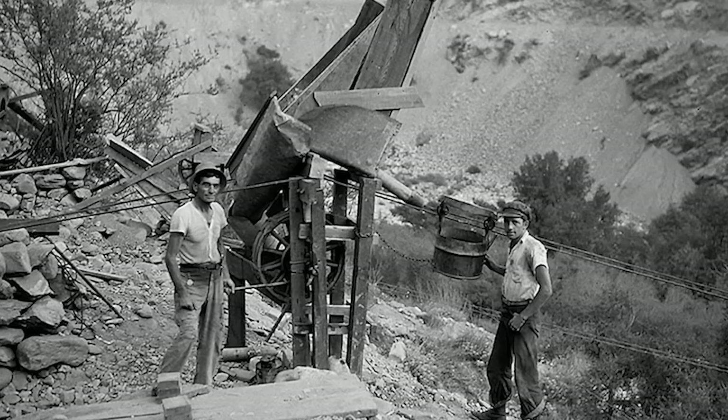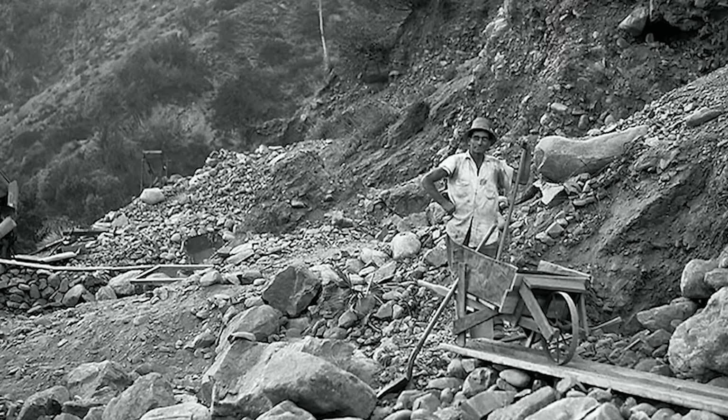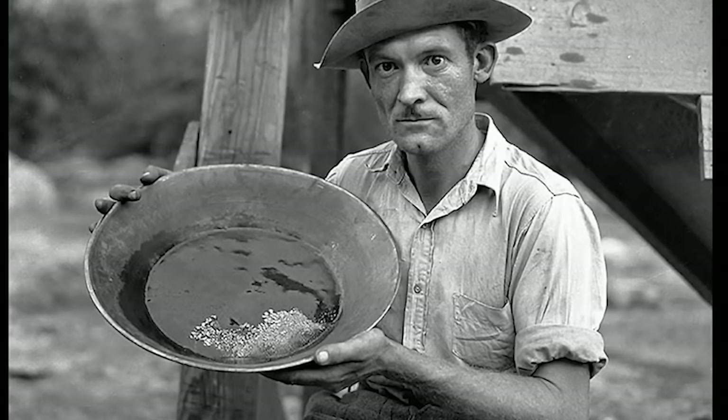They weren't prospecting in the river like you see folks doing today. There is one spot I can tell you that has a tertiary channel that still has gold in it.